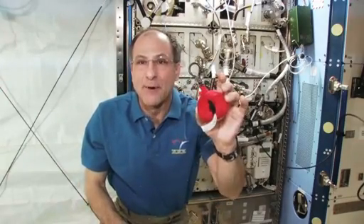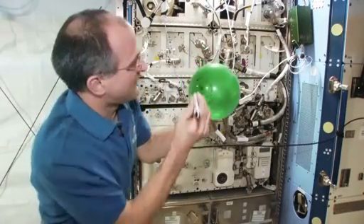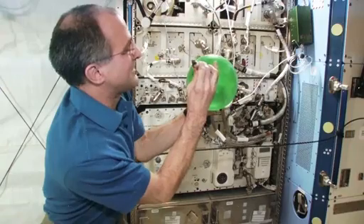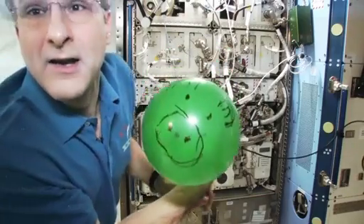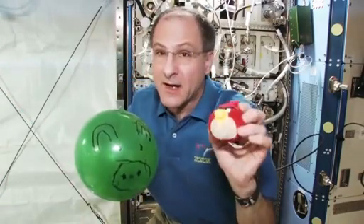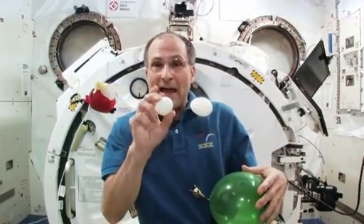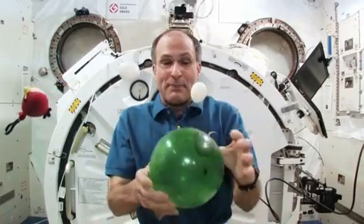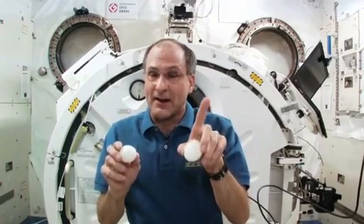I want to do some physics demonstrations that involve some of the things you might see in the Angry Birds game. And of course, I've got my Angry Bird here, but we need a pig. Well, I'm not very good at art. It's a good thing I decided to be a scientist and an engineer instead of an artist, because I'd probably be starving by now. Okay, here is pig. And of course, pig is the arch enemy of Angry Bird. Angry Bird had some eggs, and pig stole the eggs. And don't ask me how I got the eggs on Space Station.